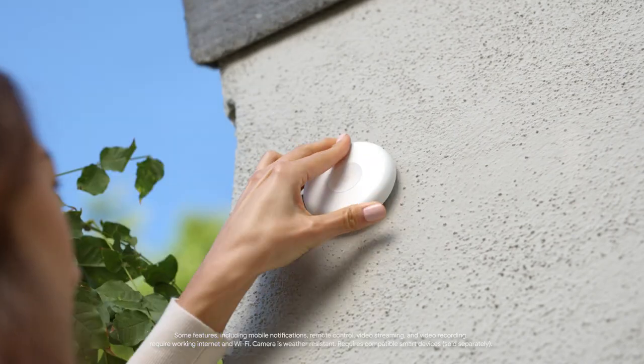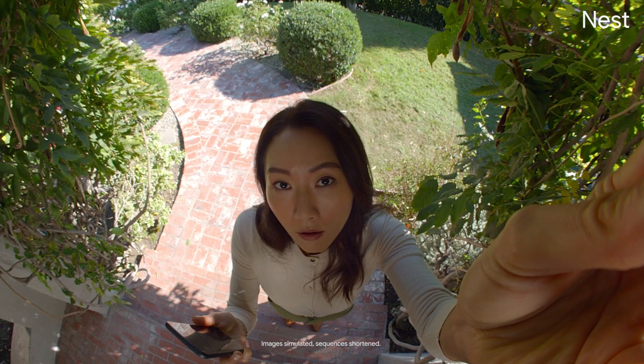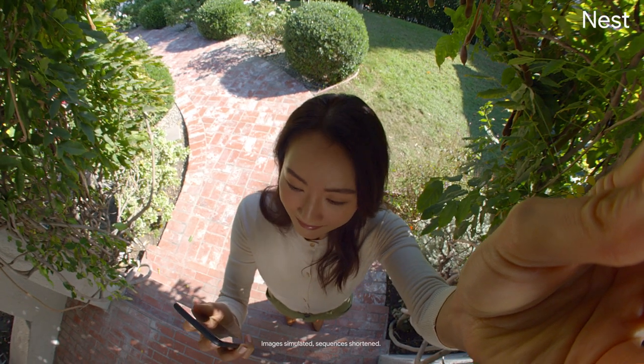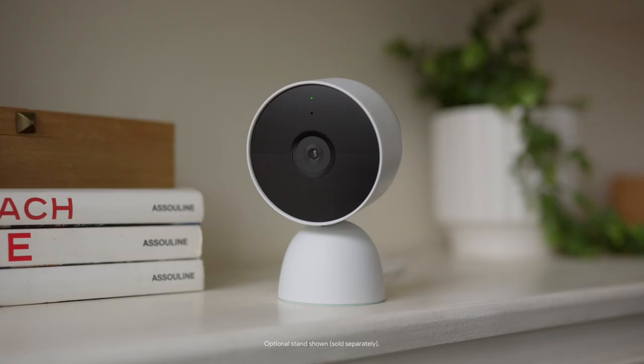This is the battery-powered Nest Cam from Google. It's a camera with built-in intelligence that helps keep an eye on your home and gives you a 24-7 live view of the things you love. Nest Cam runs on a rechargeable battery, so you can install it anywhere around the house, from outside to inside.